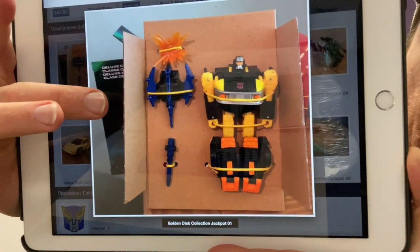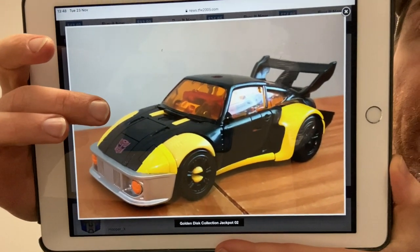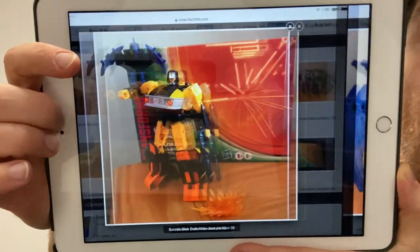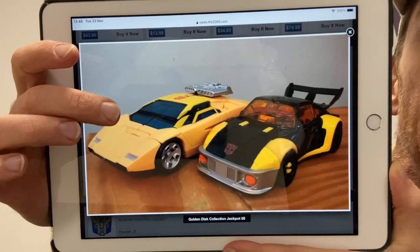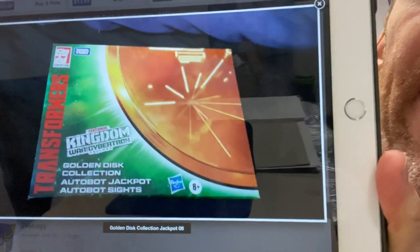The next one is Jackpot with Sights — Golden Disc Collection wave one. Ironically, just before I checked this I got a confirmation email that mine will be delivered today. There is of course Jackpot using the Studio Series 86 Jazz mold, and there is Sights compared with some other uses of the same mold. I'm really excited about this guy. I've done a video on Jackpot if you want to catch that — he was an Action Master but now he's got an alternate mode. I'm such a sucker for an exclusive, so fingers crossed it arrives today and I can get a video up for you.